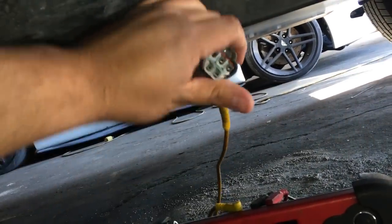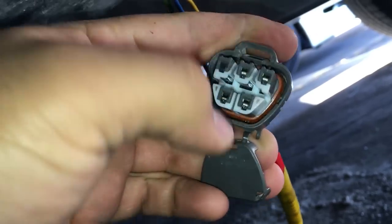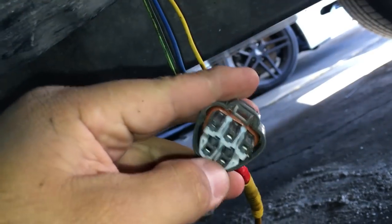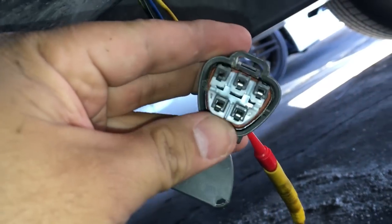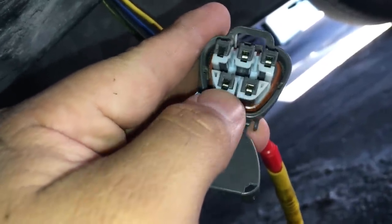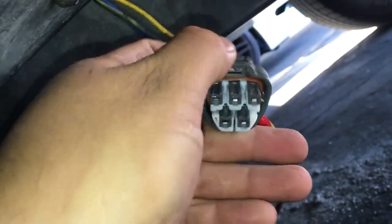That only leaves one more possibility — a pin fitment issue. Visually looking at the two fuel pump terminals in the connector, one terminal shows a shiny top piece clearly, but on the other side I can't see it as well. I'm going to do a quick terminal drag check using WIPO welding tip cleaners. I'll find one that fits the terminal size and test the drag on each pin.